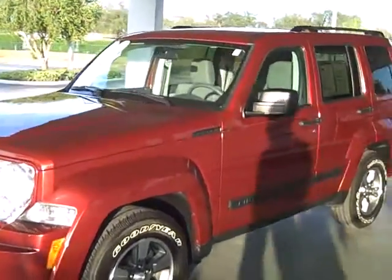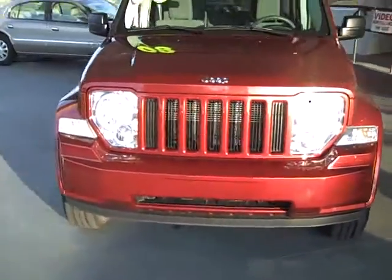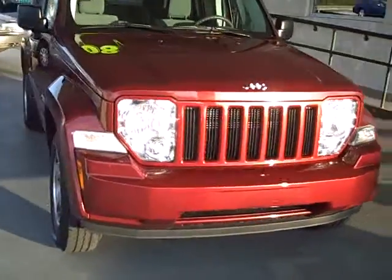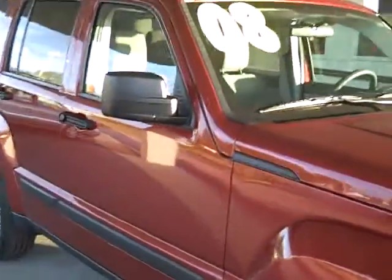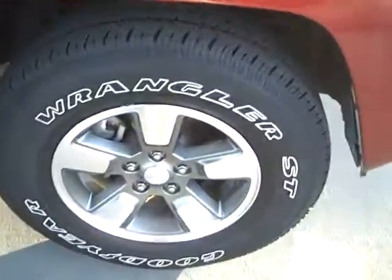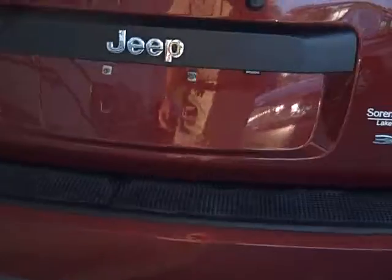We got a 2008 Jeep Liberty Sport. Looking on the sunny side, looks great. Down the side of it, don't see any dings. Great looking wheels, two-tone wheels. Got the sunscreen glass, roof rack. This color is called Red Rock, it's really a nice, nice shade.